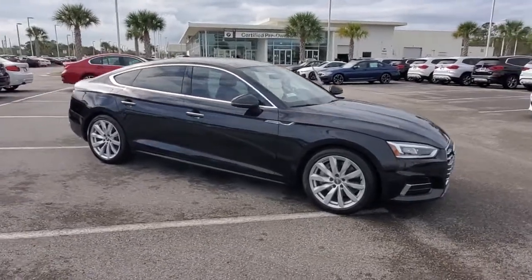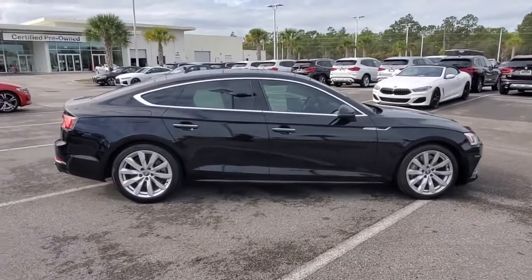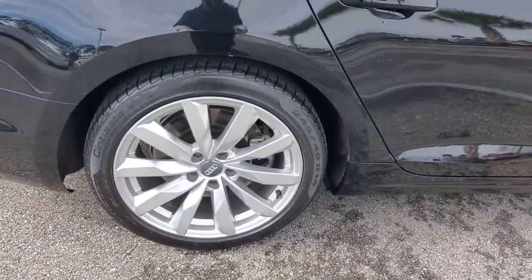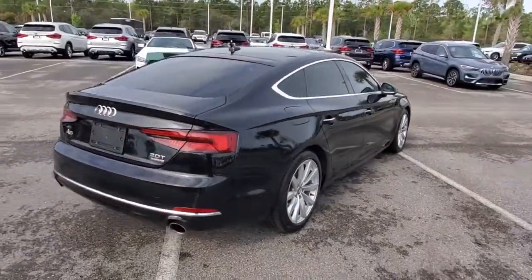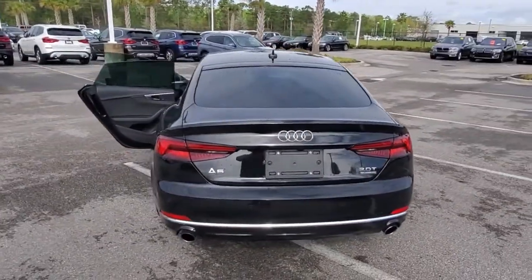Your next car could be the 2018 Audi A5. This vehicle is an outstanding buy with fewer than 50,000 miles on the odometer. Get the job done in style and comfort and have more than a little fun while you're at it. The A5 Sportback knows what you want and what you need.